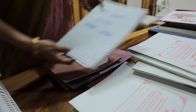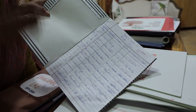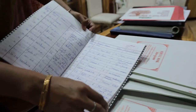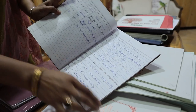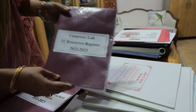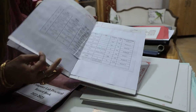Now I will quickly come to these files. This is the AV room entry register — whenever children are taken to the AV lab, entries are done for the period, subject, and topic being shown. Similarly, this is the language lab visit record. For the computer lab, there is an IT resource register detailing what is available.